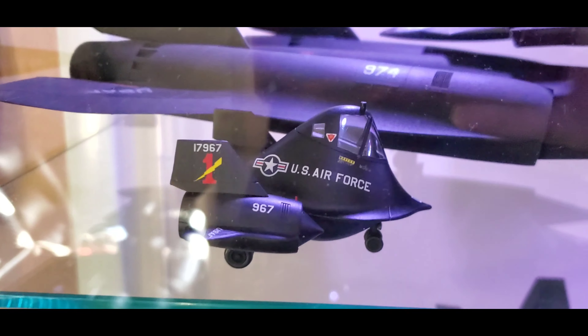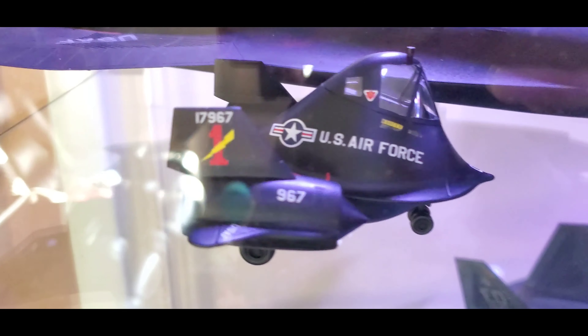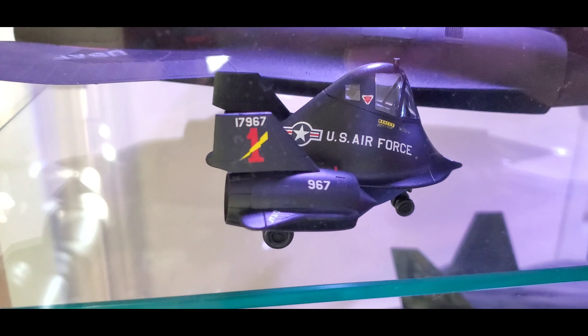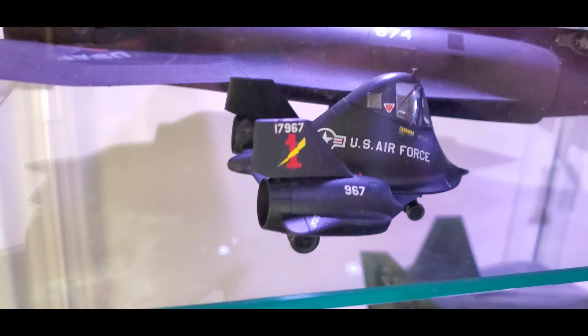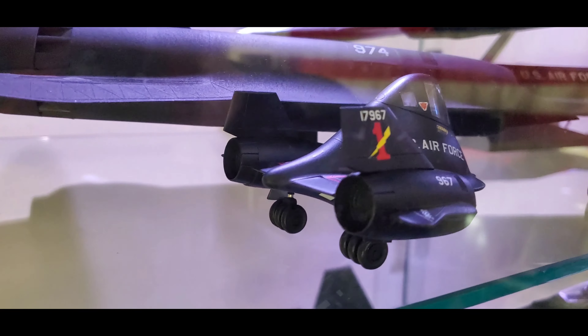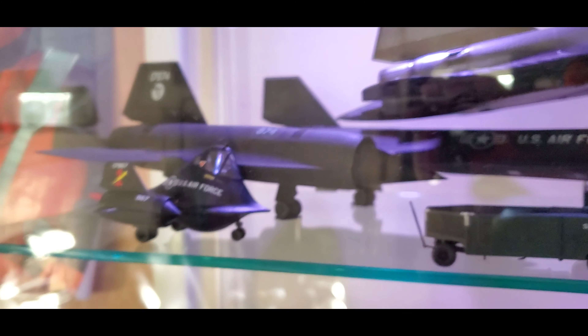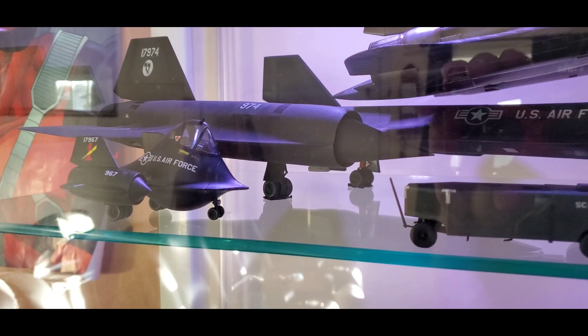Next build was the Blackbird egg plane. My wife told me that since I bought her the Corsair egg plane, I had to have the Blackbird egg plane too — I wasn't going to build her favorite egg plane without building mine. It looks kind of cute next to its larger, more realistic brothers up top.